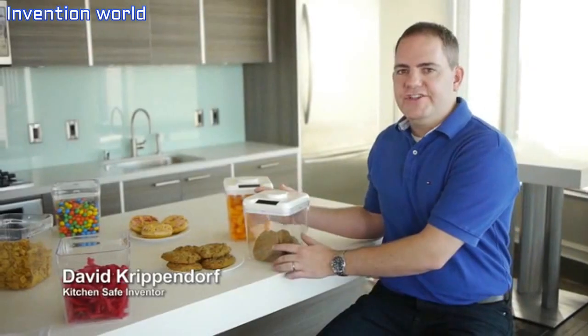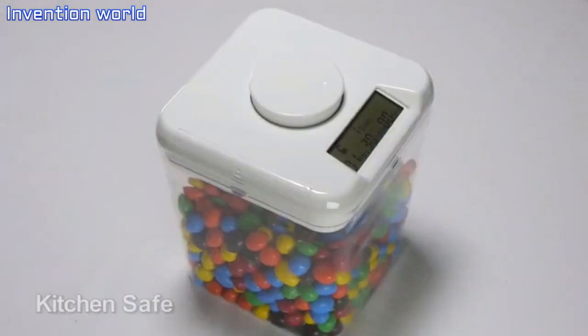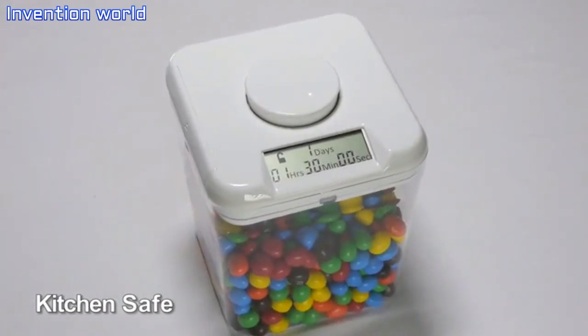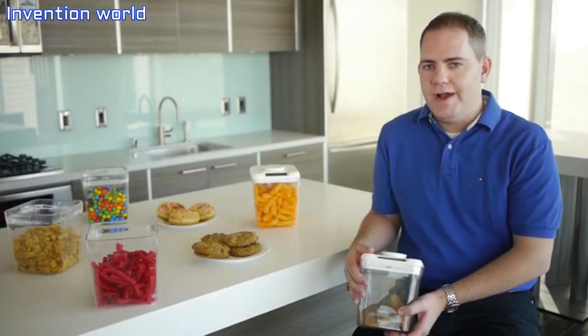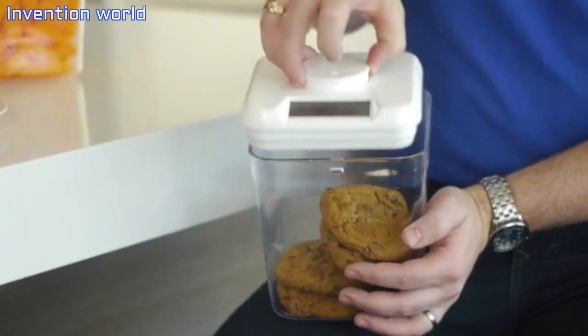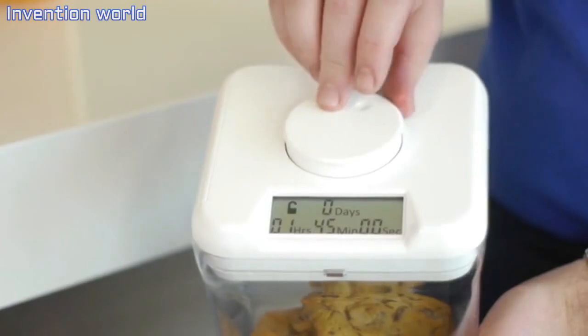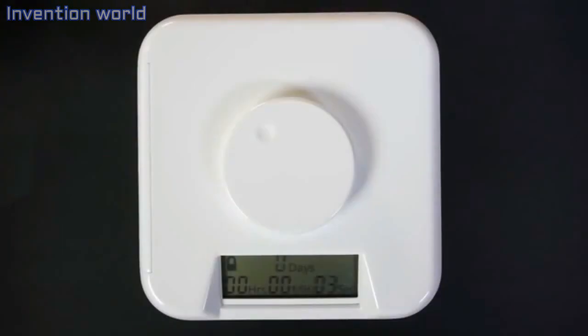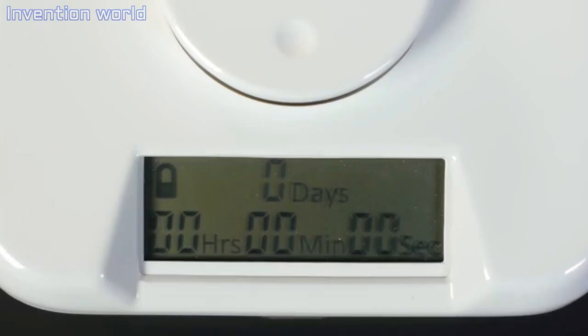I'm excited to introduce you to the Kitchen Safe, a fun and easy way to control temptation. The Kitchen Safe is a time-lock container that puts you in control. First, place an item in the container. Next, rotate the dial to set the timer. And finally, press the dial to activate the lock. Once the container is locked, it cannot be opened until the timer reaches zero.